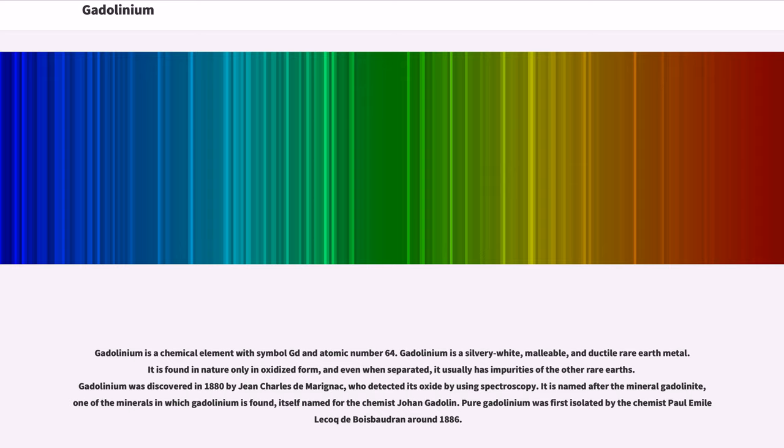Even when separated, it usually has impurities of the other rare earths. Gadolinium was discovered in 1880 by Jean Charles de Marignac, who detected its oxide by using spectroscopy. It is named after the mineral gadolinite, one of the minerals in which gadolinium is found, itself named for the chemist Johann Gadolin.